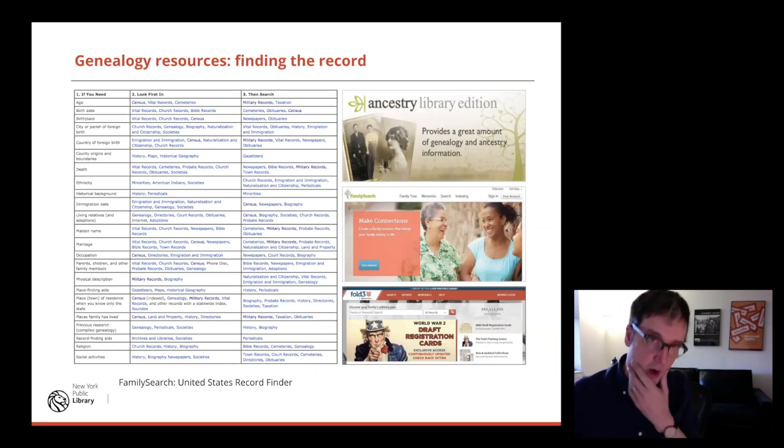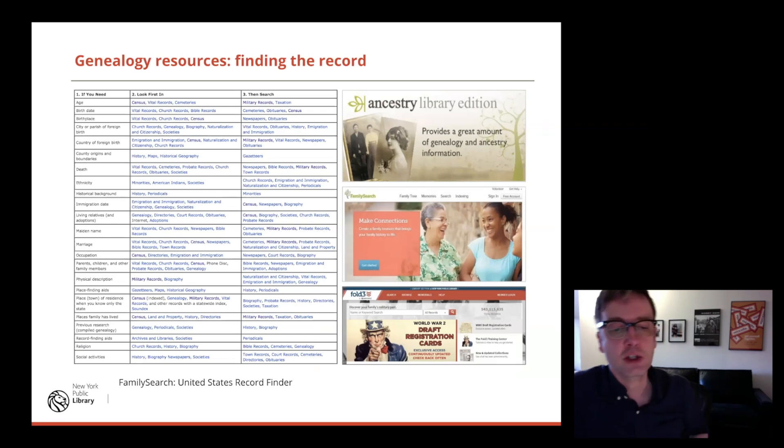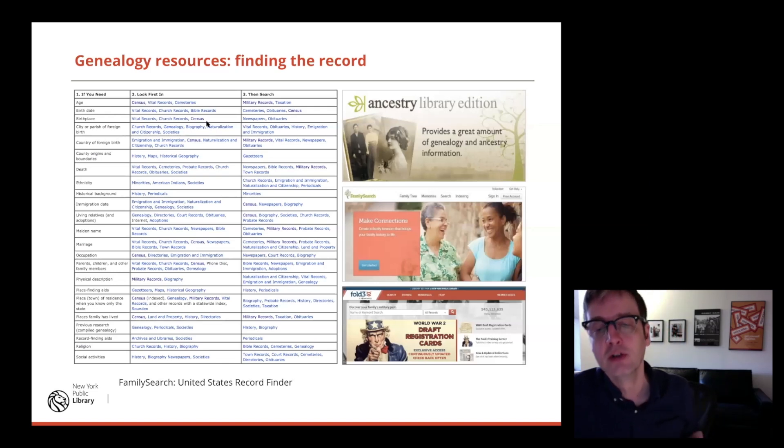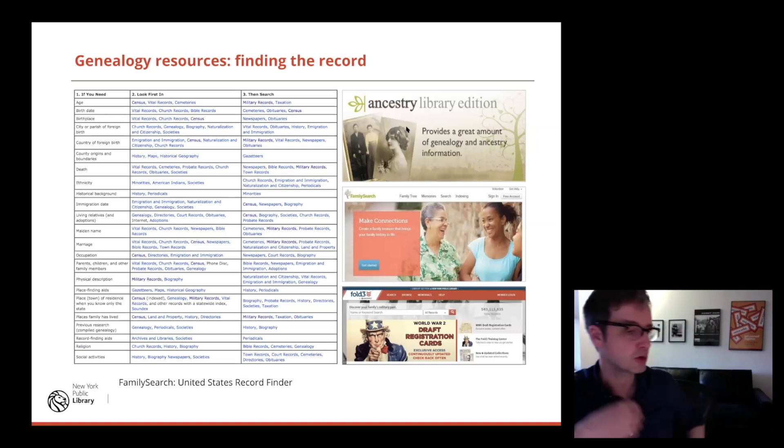A lot of records have been digitized now. FamilySearch — the Latter-day Saints genealogy database — has a great guide to finding records. You name the question or information you want, and they'll suggest records that can help you find that. Many records have been digitized, and I'm looking mostly at digitized collections today when we do the deep dive into the Frick paintings.